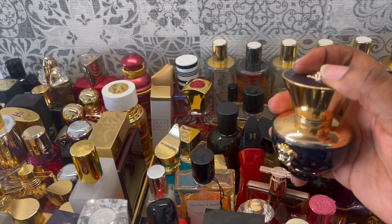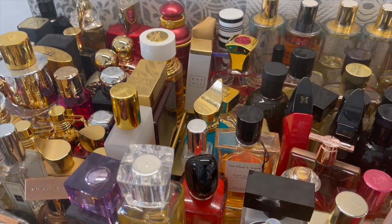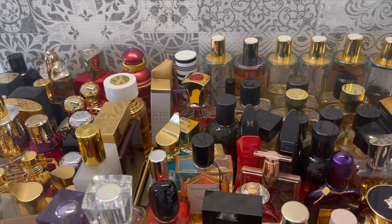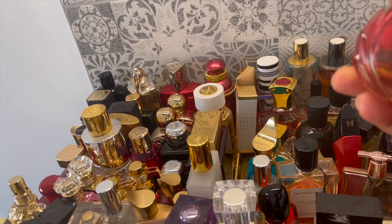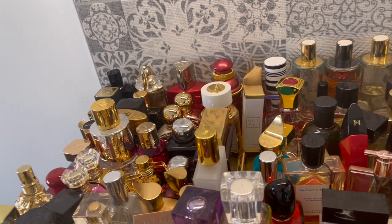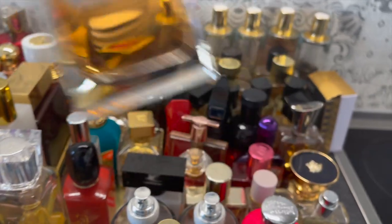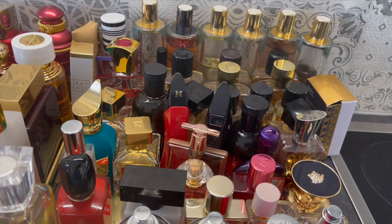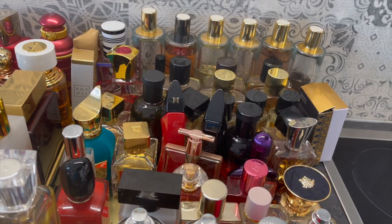This is Paco Rabanne Olympea Legend. I actually want to get the Intense because I prefer the original scent more. Then Van Cleef & Arpels Rose Rouge — obviously there's rose and I think patchouli in here. Very, very nice; the first time I smelled it I couldn't get my nose off it. Next is Jo Malone Mimosa & Cardamom — very nice, this is my second bottle. It smells so good — very cozy, milky, and creamy. Something I love to wear to bed.